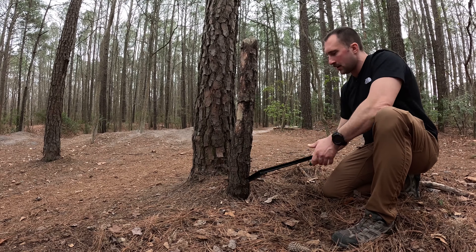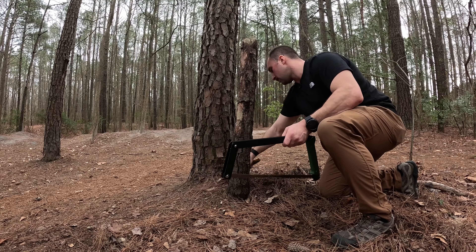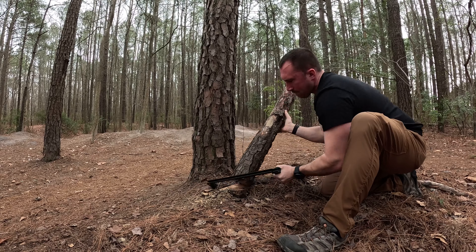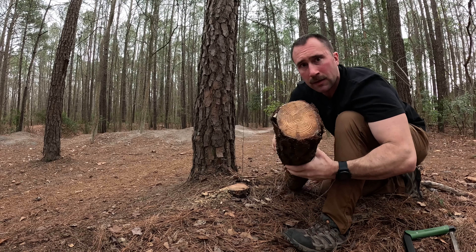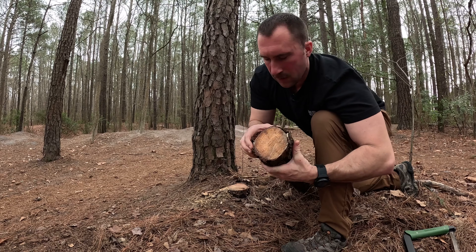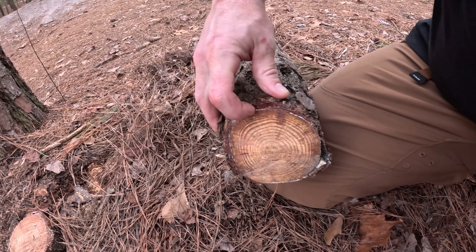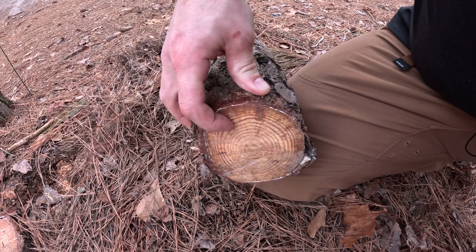I decided to bust out the big saw and just go as deep as possible. Look at that amber color — this is a very solid piece of wood. These are fatwood, mostly on the outsides, but this is going to shave really nice, just like that other piece I have.